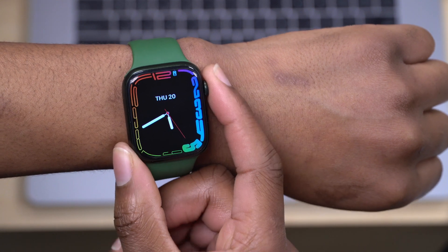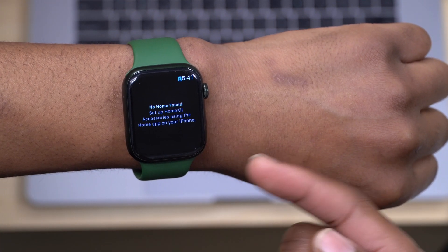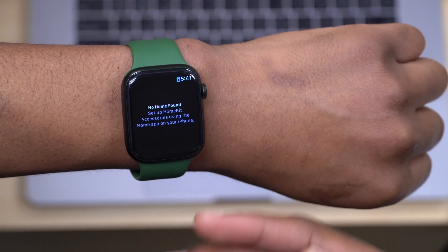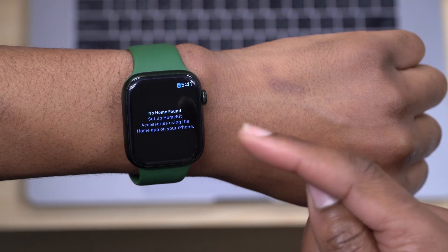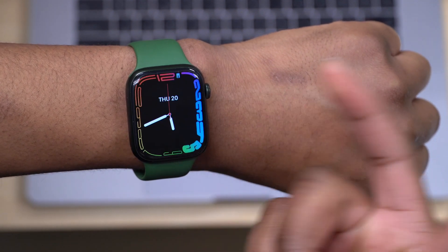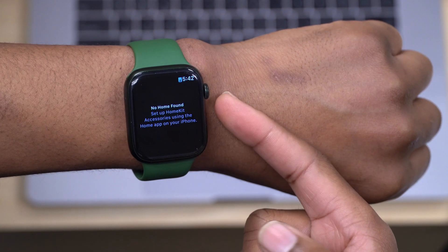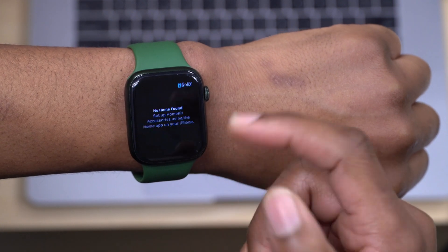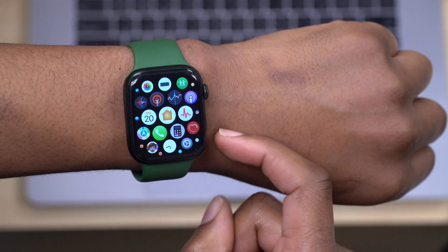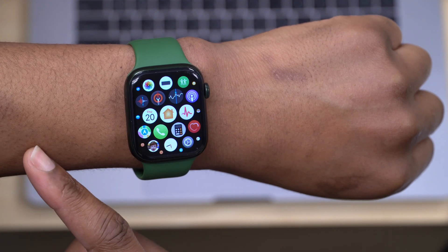Another issue addressed in WatchOS 8.4 involves the Home app. If you have smart devices — like an intercom you can use your watch as a mic with — there were issues where interacting with specific devices in the Home app would cause the watch's animation fluidity to drop frames. That has been fixed. Additionally, a bug that caused some HomeKit devices not to respond has been addressed for both the iPhone and Apple Watch.